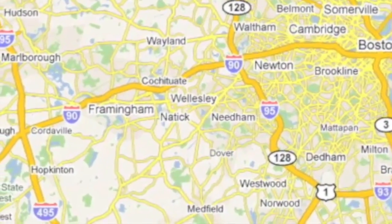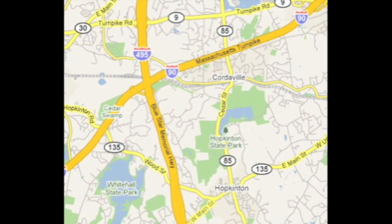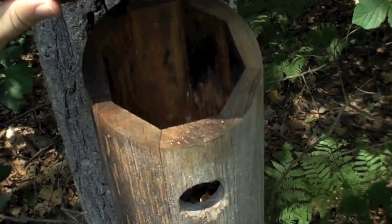Conveniently located at the crossroads of Route 495 and the Mass Pike, Hopkinton is a commuter's dream. Welcome home to Hopkinton, and welcome home to 306 Hayden Rose Street.